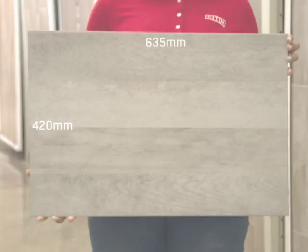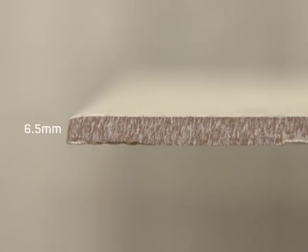The 420 by 635 millimeter tile, which has a thickness of 6.5 millimeters, is also suitable for schools and small business spaces.